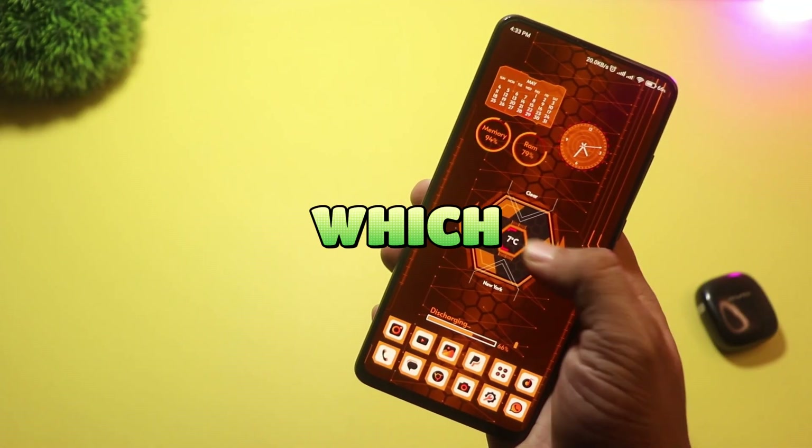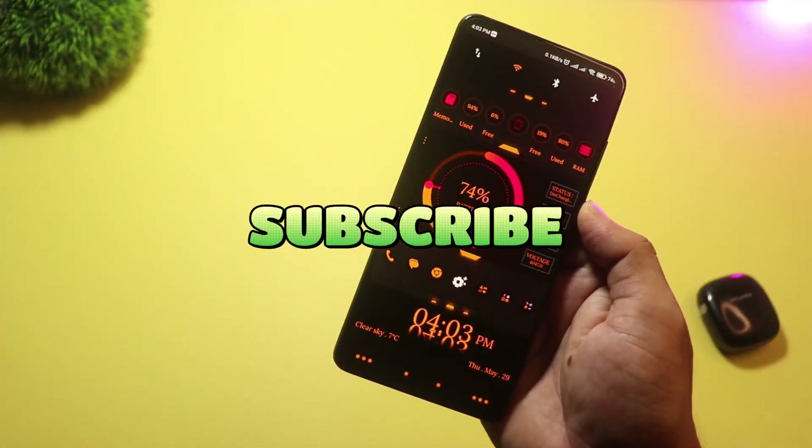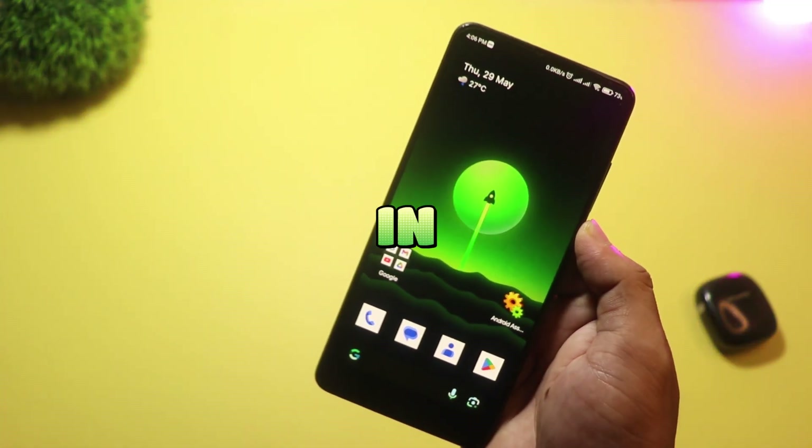So, which launcher are you going to try first? Let me know in the comments. Don't forget to like, subscribe, and hit the bell icon for more Android tips and reviews. Thanks for watching, and I'll see you in the next one!